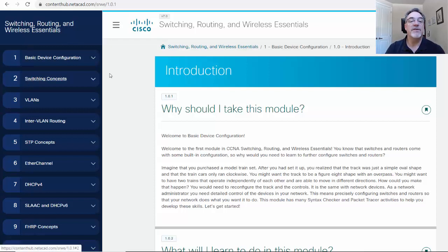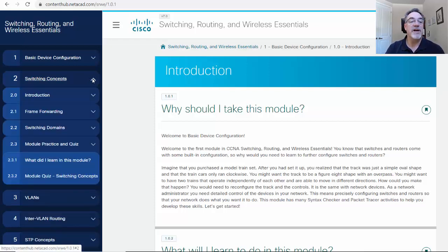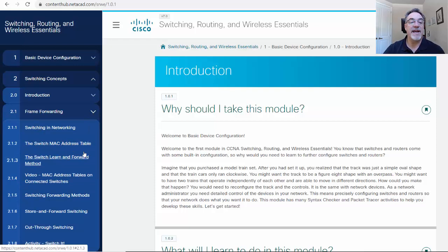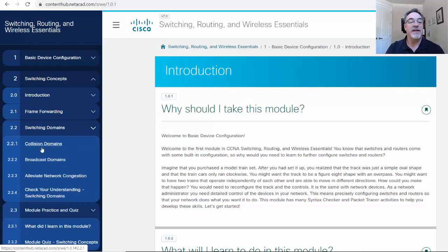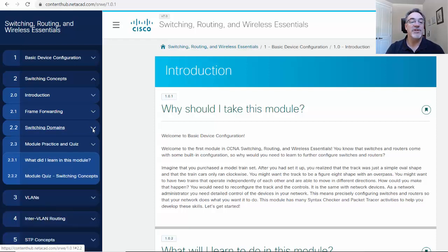Week one, we're going to do chapters one and two. A lot of it is review — reviewing how to configure routers and switches in IPv4 and IPv6, how to configure SSH remote access, as well as some switching concepts like frame forwarding, how the switch builds the MAC address table, how it learns addresses and forwards, switching forwarding methods like store-and-forward and cut-through switching, as well as switching domains like collision domains, broadcast domains, and alleviating network congestion.